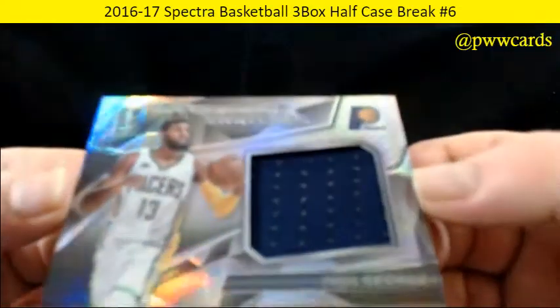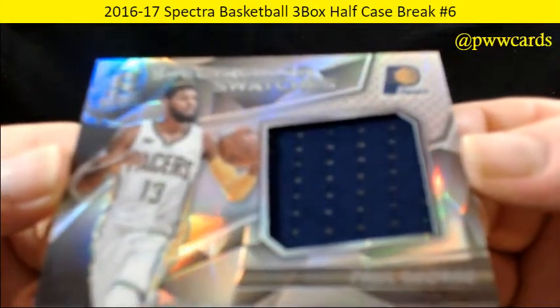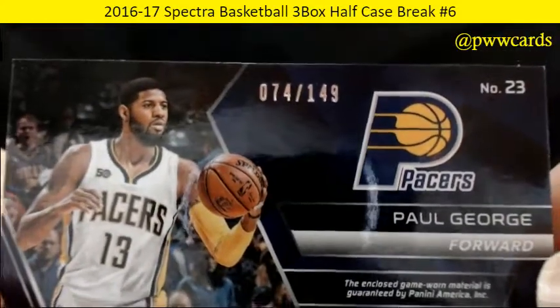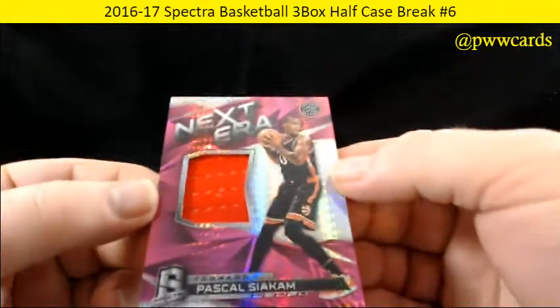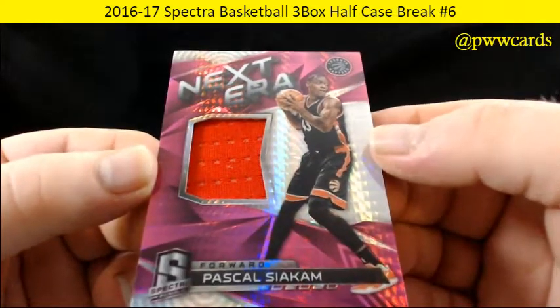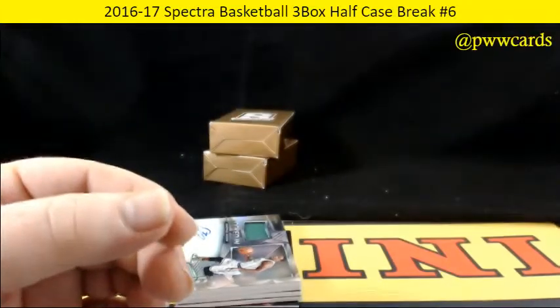And for the Pacers, we've got Paul George — that navy swatch, numbered 74 of 149 on the Paul George. Next era, Pascal Siakam for the Raptors, and that's numbered 2 of 49 — a nice low number on that one for the Raptors.